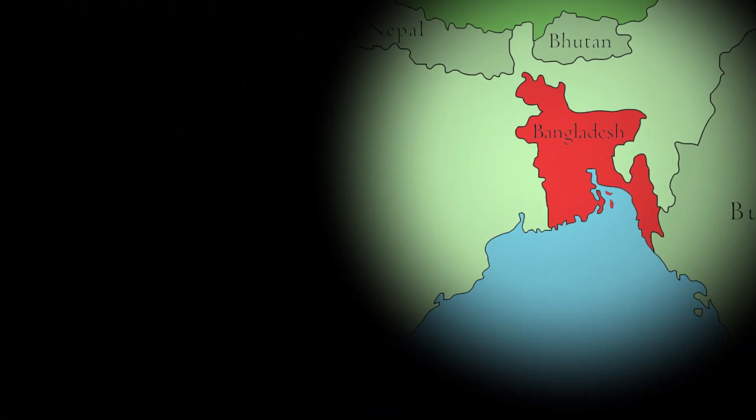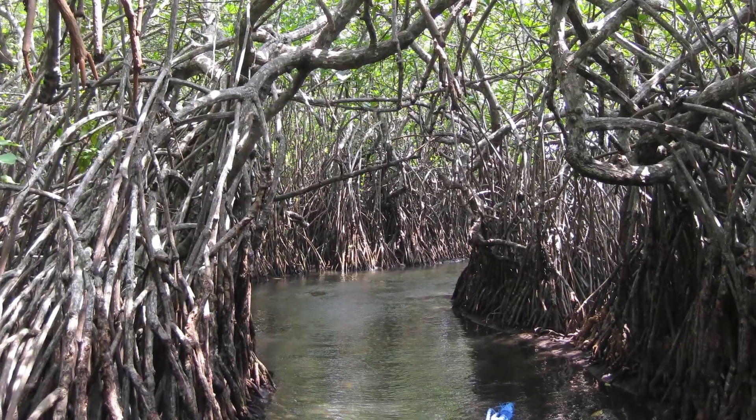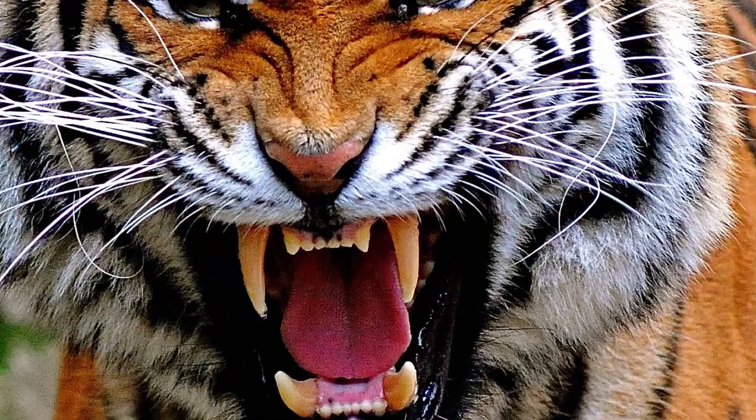This is Bangladesh. It's next to India. It has beaches, mangrove forests, and Bengal tigers.